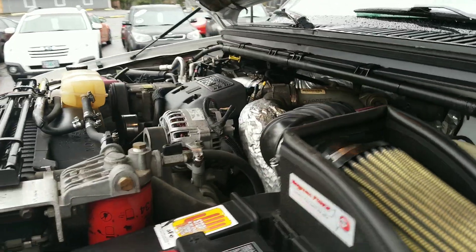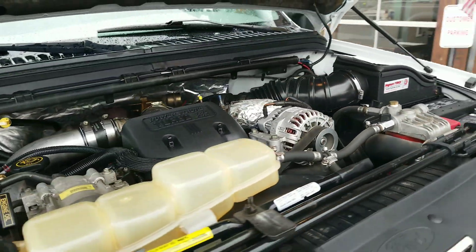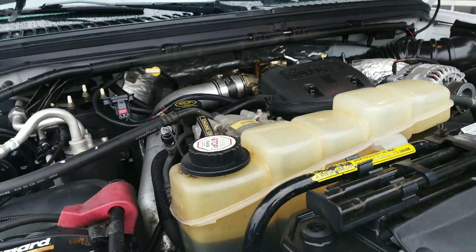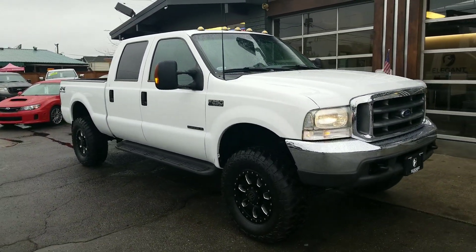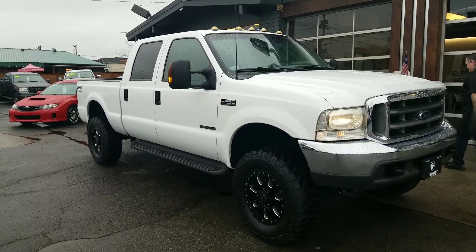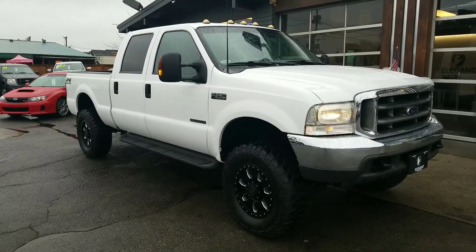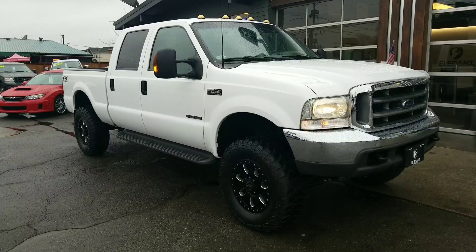It turned over beautifully. This thing is clean as can be. Hopefully this helps answer some questions. If there's anything I may have missed, or you'd like me to come out, take photos, shoot another video walk-around — whatever we can do to help, we're happy to do it. Just give us a call or a text. I want to say thank you for your time and consideration, and hopefully we can earn your business. Have a good day, see you next time.